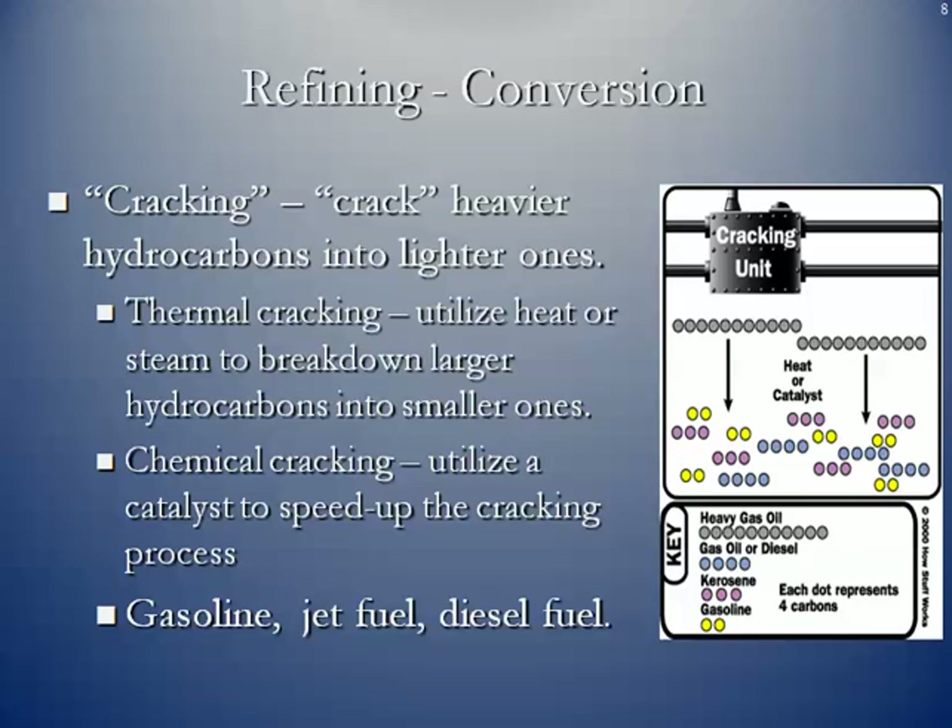One of the next phases is conversion. This is where they crack the remaining heavy hydrocarbons into lighter ones. Thermal cracking uses heat or steam to break down larger hydrocarbons into smaller ones, while catalytic cracking uses a specific catalyst to speed up the cracking process. The result of cracking is to create additional gasoline, jet fuel, and diesel fuel. Overall, the refinery takes complex hydrocarbon molecules, breaks them down, and then reforms them into the products that the refinery chooses to market.